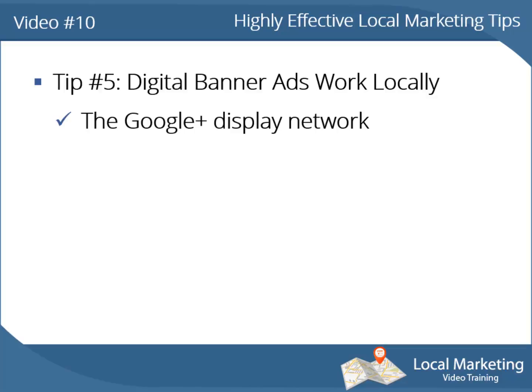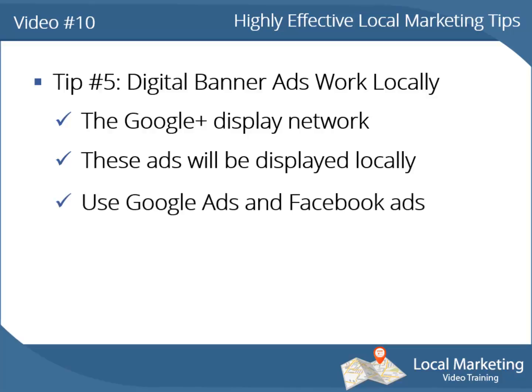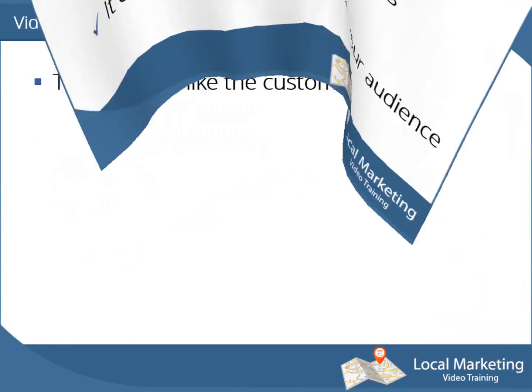Tip number 5: digital banner ads work locally. The Google Display Network allows local businesses to create banner ads and display them on community websites. These ads will not be displayed outside of a specific area. With Google AdWords PPC ads and Facebook ads, you can target your local audience as well.